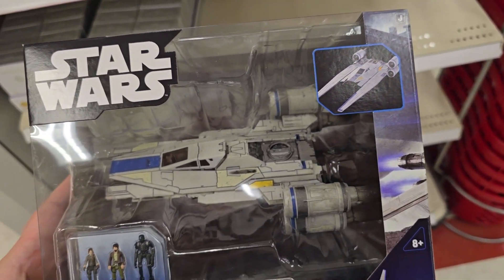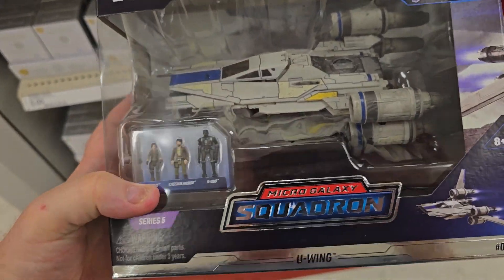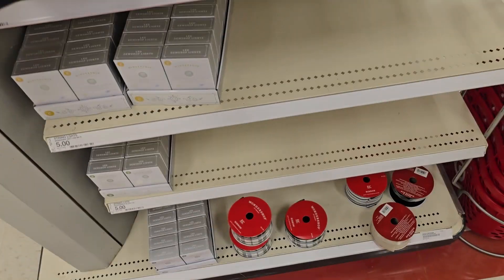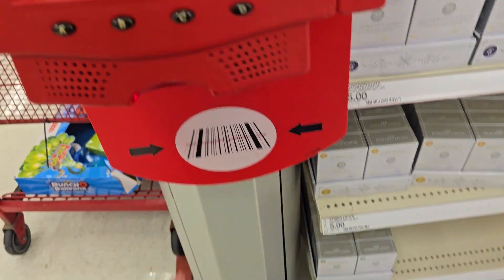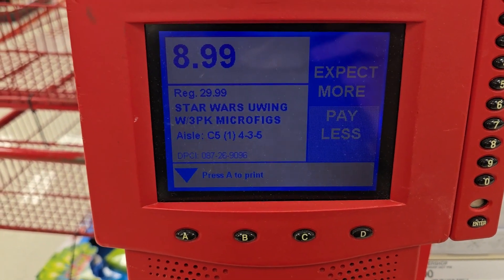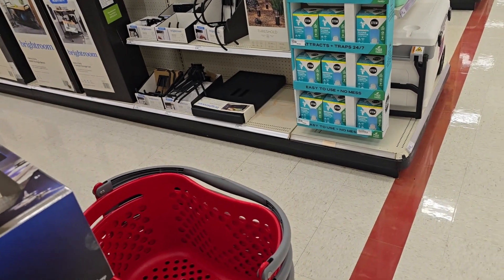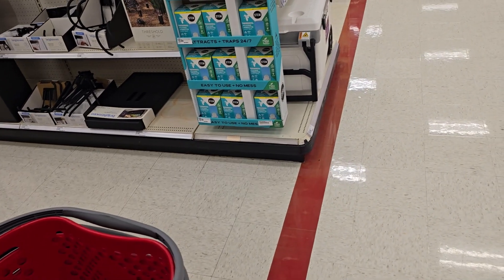I'm here at Target — I forget which YouTuber posted this — but the Micro Galaxy Squadron Series 5 U-Wing was on sale or clearance. I found one and it shows up as $8.99. So if you're missing this one, find one at Target, scan it — it might be on clearance. I'm going to pick this one up.